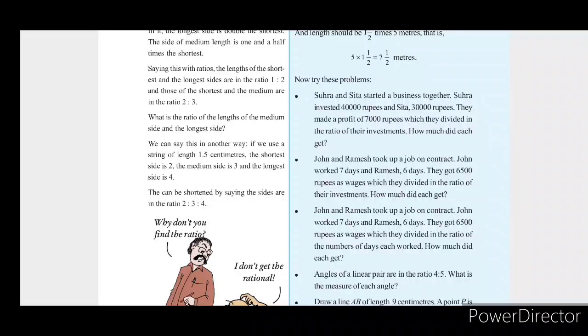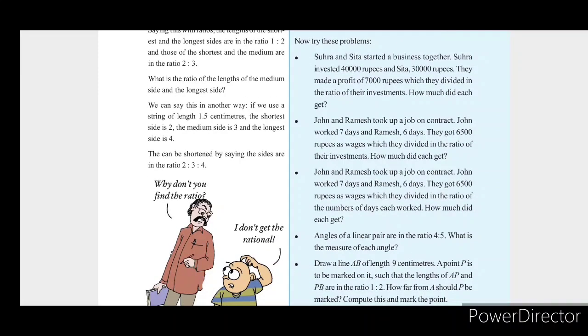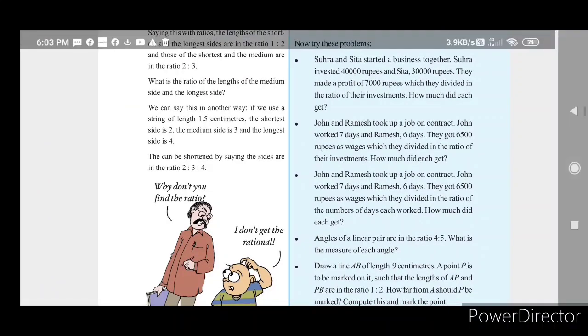Hello, friends. Welcome to the class. We are going to cover the Kite Victors Max activities. In this video, Suhra and Sita started a business together. Suhra invested Rs.40,000 and Sita Rs.30,000. They made a profit of Rs.7,000, which they divided in the ratio of their investment. How much did each of them get?